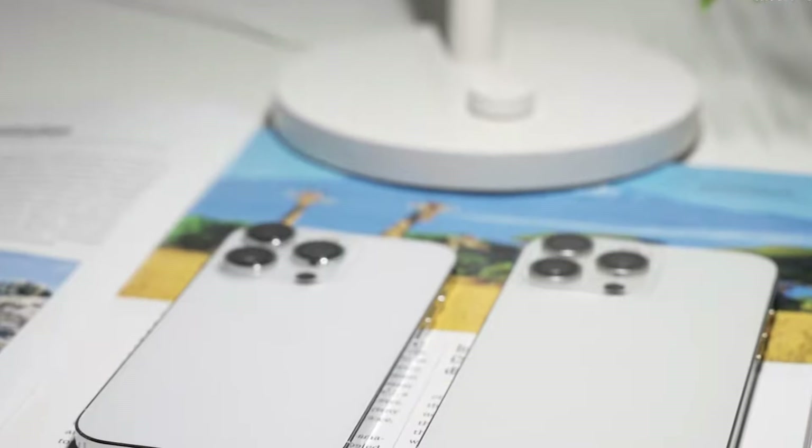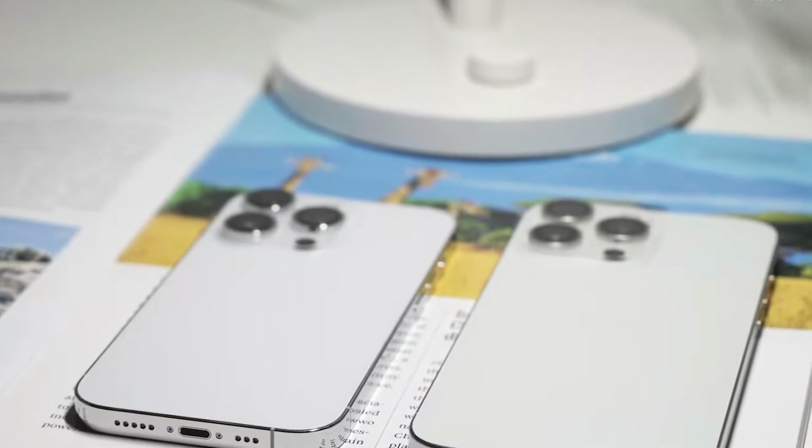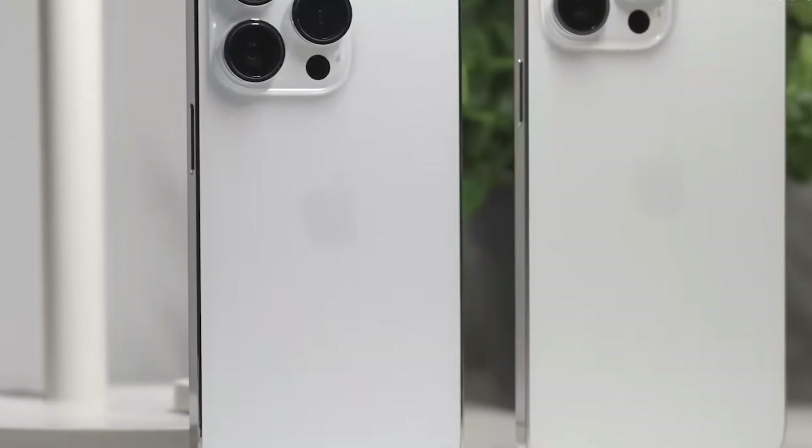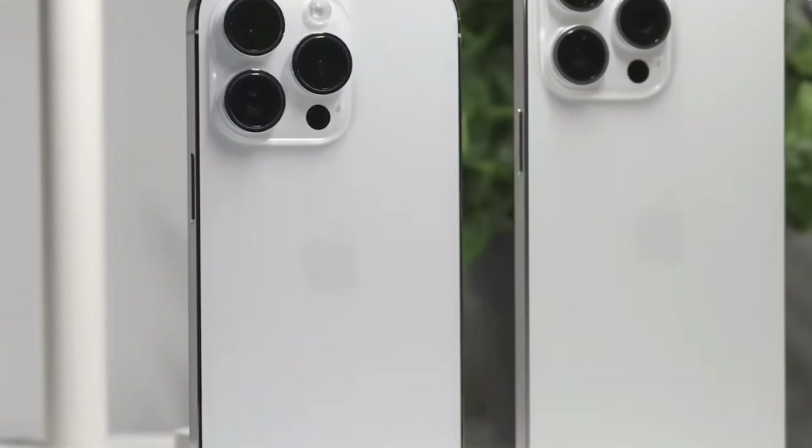What do you expect from the new iPhone lineup? Do you like the colors? Let us know in the comments. For more updates, check out our channel and I'll see you next time. Until then, take care.